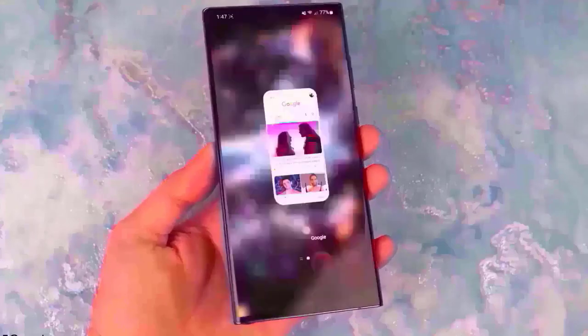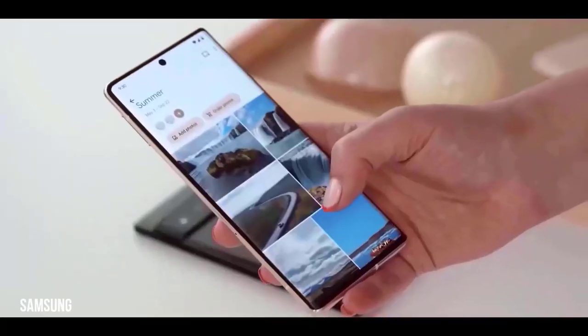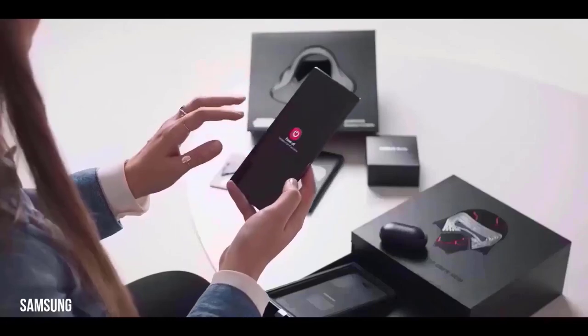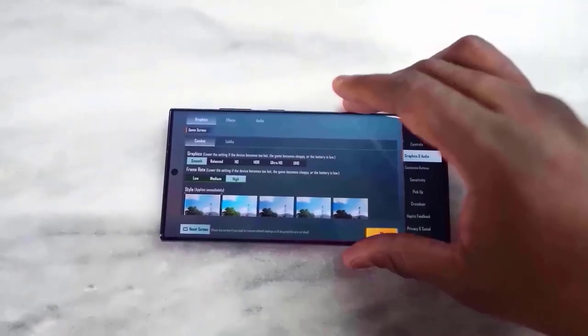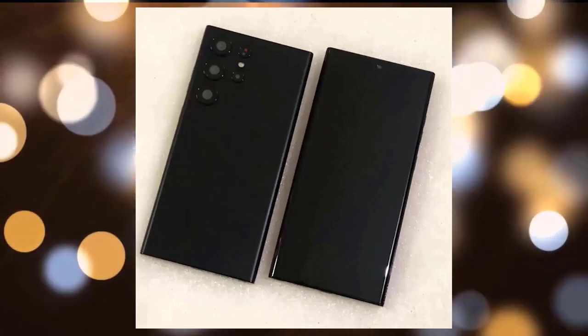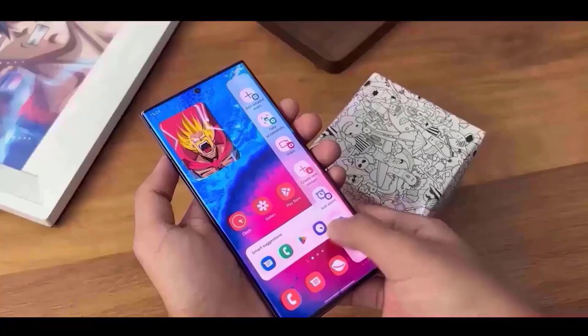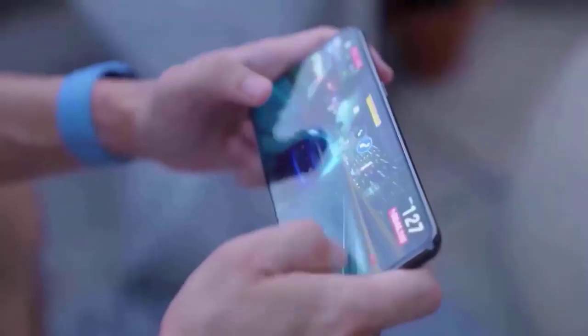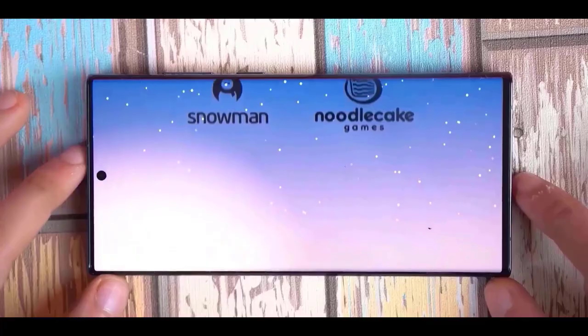We also have display information for the S23 lineup, and it's essentially the same. The Ultra will have a 6.8-inch display, the Plus a 6.6-inch, and the standard model a 6.1-inch. The panel type will also stay the same — the S23 Ultra will have a real LTPO display that can go as low as 1Hz, while the S23 and Plus will have variable refresh rates ranging from 48Hz to 120Hz.